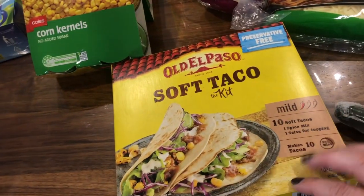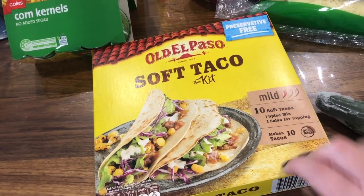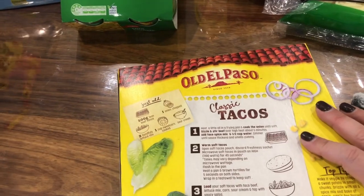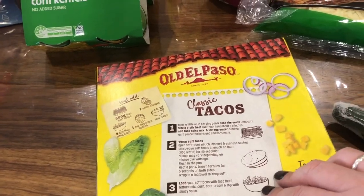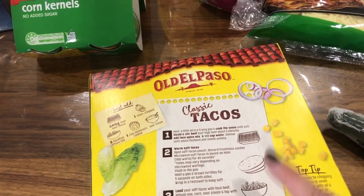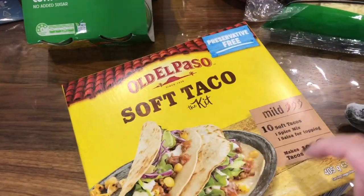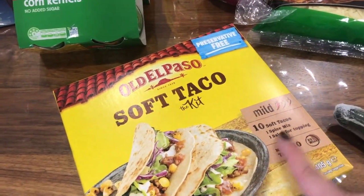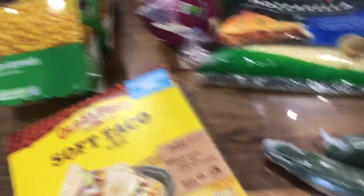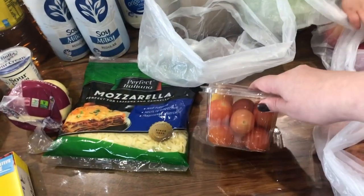I got one of these soft taco kits — I'm going to make that tonight. I alternate making it with beef mince or chicken strips, but tonight we're just going to make it with beef mince, using the seasoning that comes in the kit. I picked up two cucumbers and these cherry tomatoes — they don't look very ripe so they'll probably take a few days.